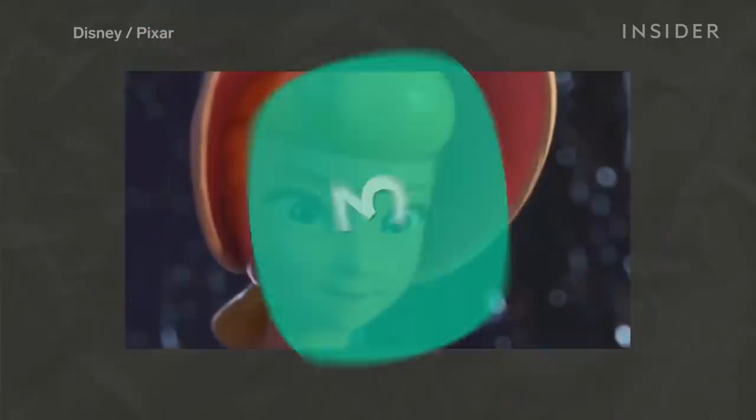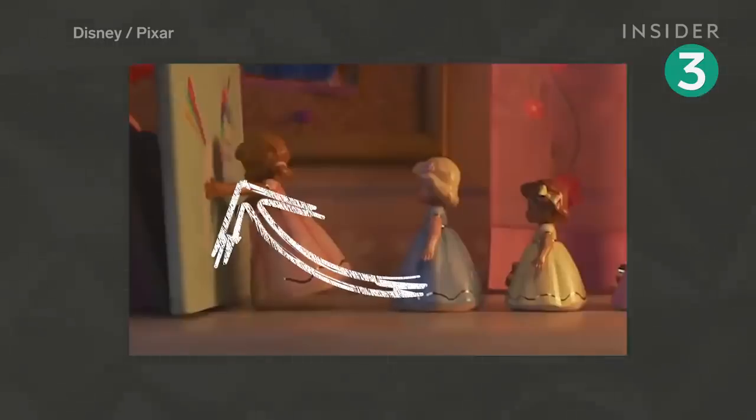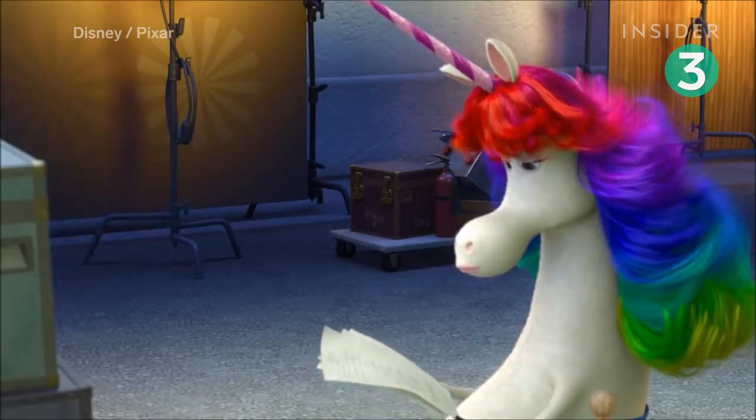Bo Peep assists Woody in rescuing RC from a storm drain. A card is passed through the group to use as a launch pad. On this card is a crude drawing of Rainbow Unicorn from Inside Out.